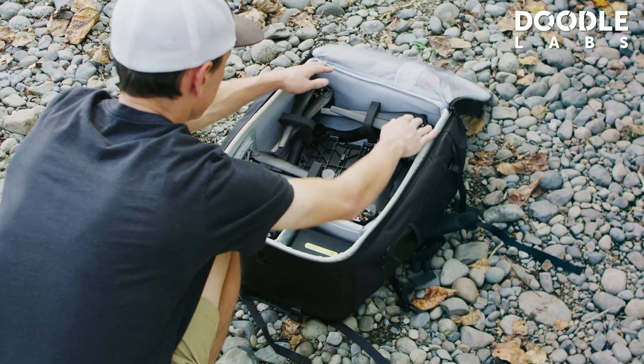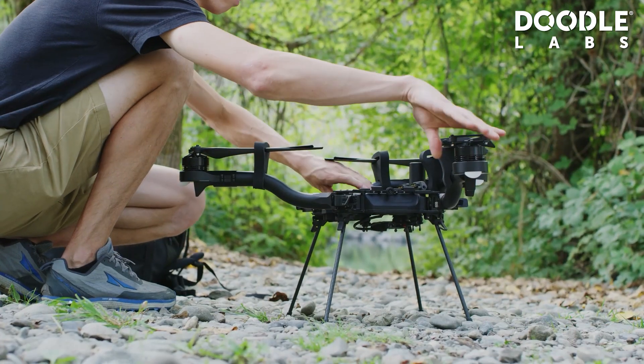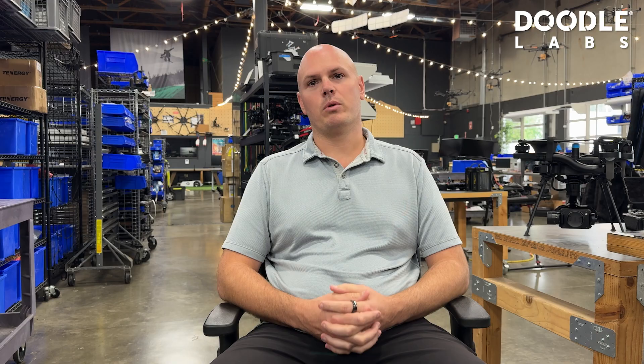FreeFly Systems has been around since 2011. We make drones, we make cameras, we make gimbals, and a whole bunch of other accessories to support those products.